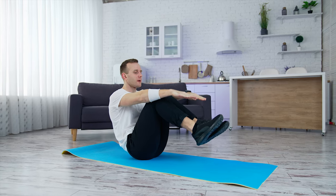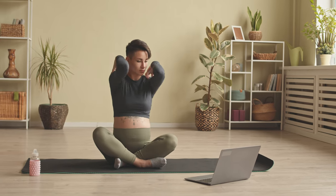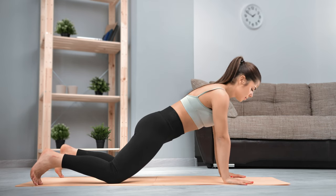Exercise has been shown to have positive impacts on cholesterol and cardiovascular health. It helps keep total cholesterol under control and increases HDL cholesterol.